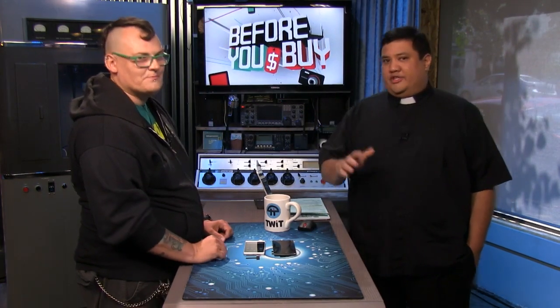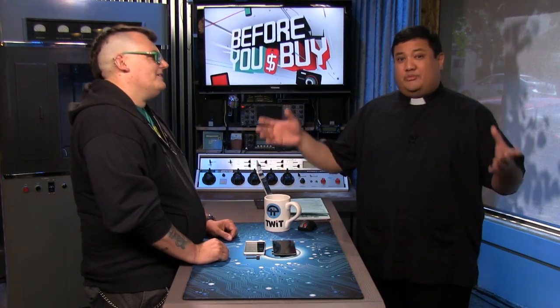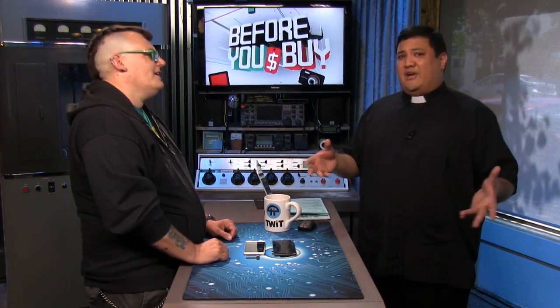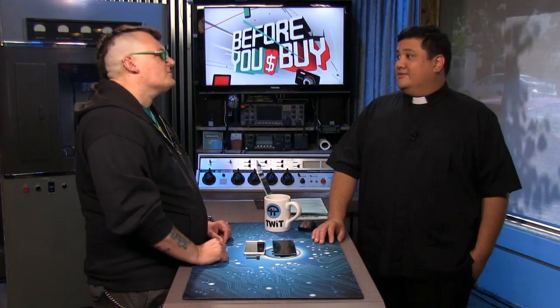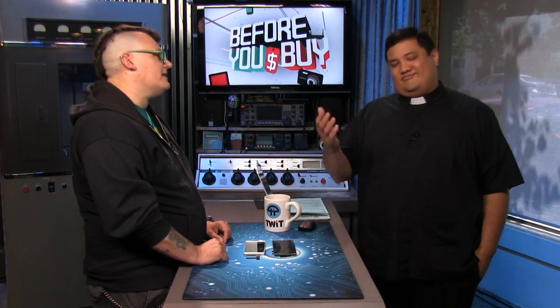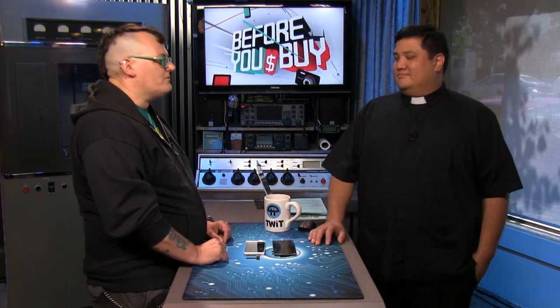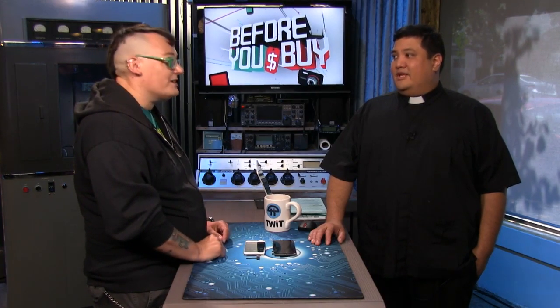You can find Miriam all over the TWIT TV network — on All About Android quite a bit, and here on Before You Buy basically every week or every other week. She hopes to be here right after the OnePlus 2 launches because she'll be at the launch event. She probably won't get devices to take home, but will have photos, videos, and hands-on impressions.